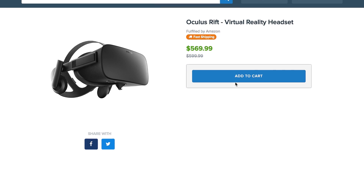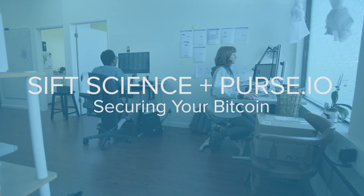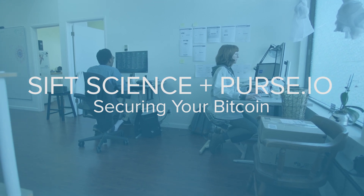Purse is an online marketplace that allows you to use Bitcoin to buy items off of Amazon for a discount. We're in the business of helping individuals who seek to liquidate excess Amazon gift card balance and wish to receive Bitcoin in return. Globally, Purse currently has roughly about 150,000 users.